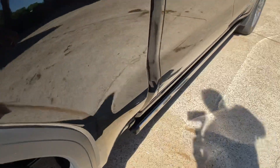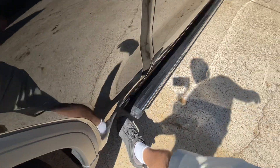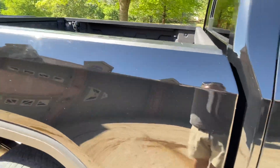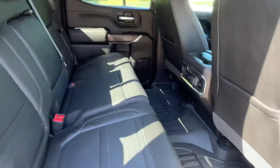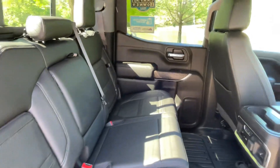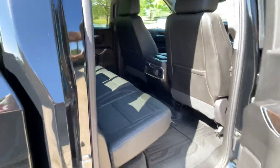You can turn the power running boards off, or open them up by pushing a button. They even extend back here, which helps you get into the bed. Everything is tight and new — no issues.